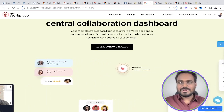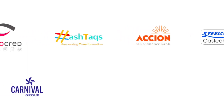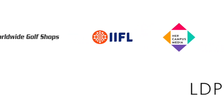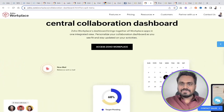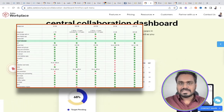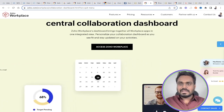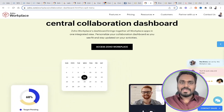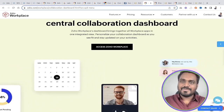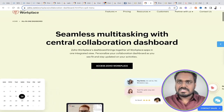Migrating from G-Suite or Office 365 to Zoho — I've seen this trend increasing a lot. Small businesses, mid-level companies, and even enterprises are migrating to Zoho and saving money without compromising on productivity, functionality, or features. It's worth considering, especially during tough economic situations where every penny counts.